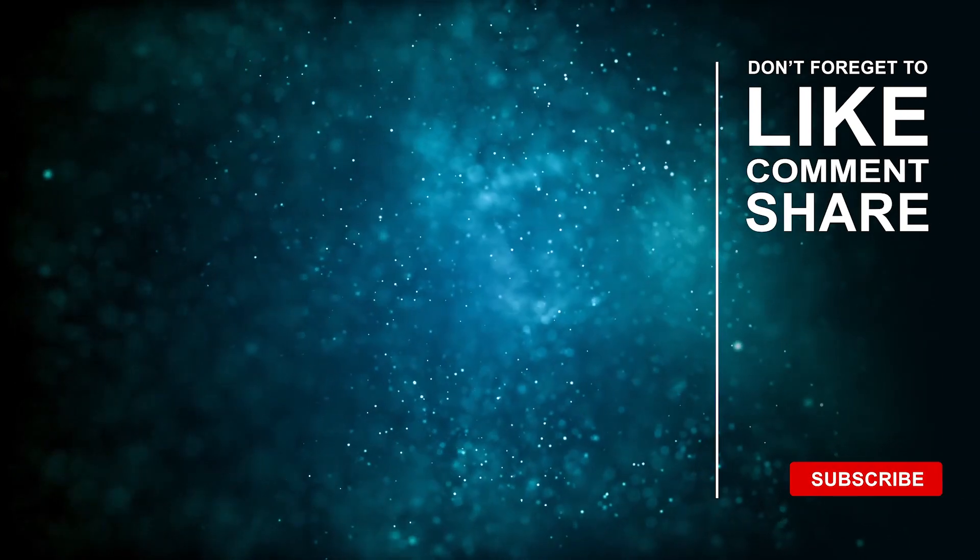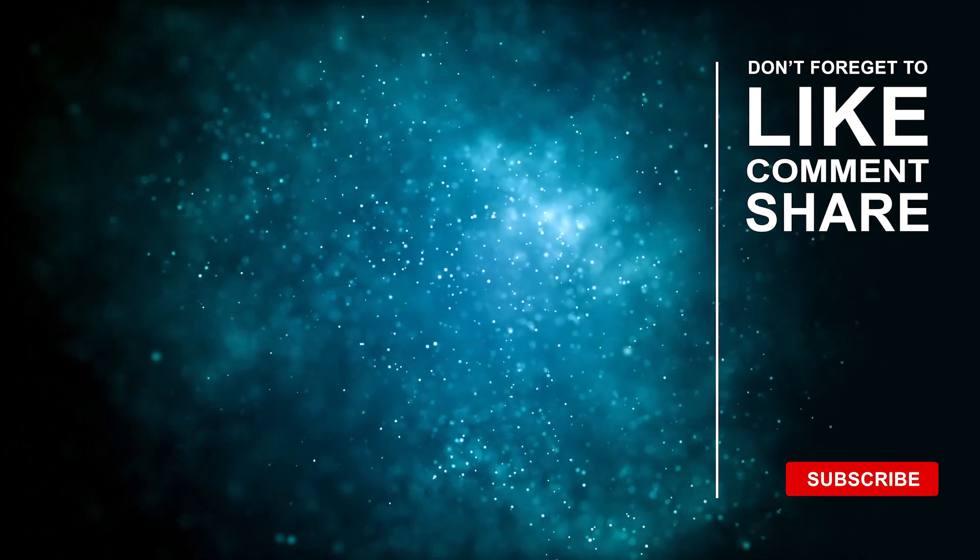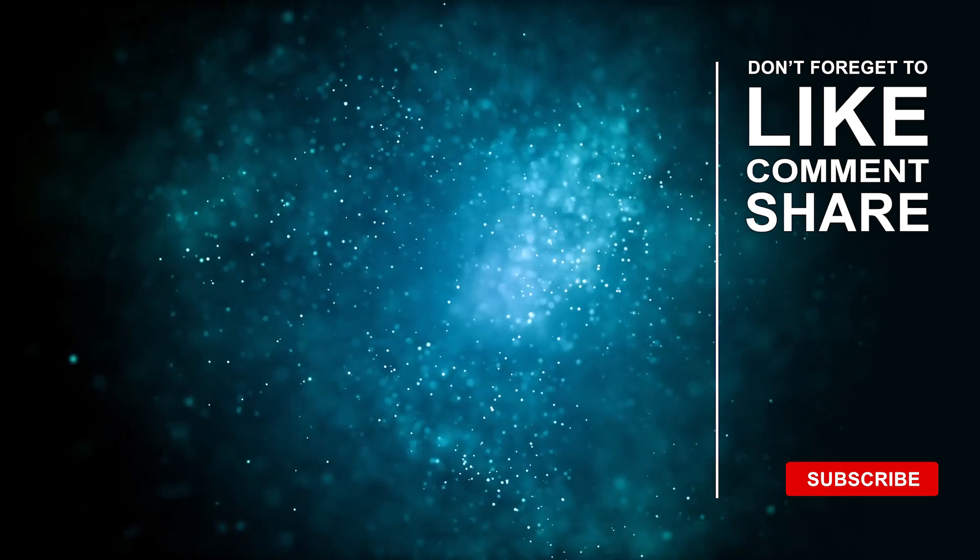If you enjoyed this video, don't forget to hit the like button and do subscribe to our channel for more.